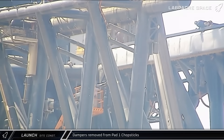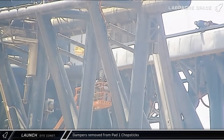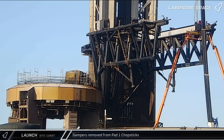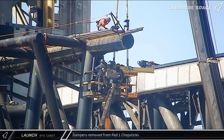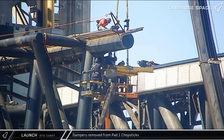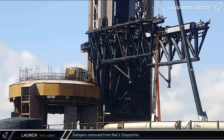Over at pad 1, workers were seen removing the dampers from the chopsticks. With SpaceX's decision to perform another offshore landing on Flight 11, we have seemingly seen the final catch for this iteration of pad 1, with plans for it to be reconfigured following the final Block 2 mission. By the time the pad is operational again, it will likely have a set of new shorter chopsticks like we've seen on the other towers.